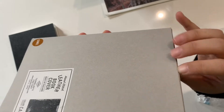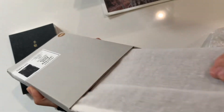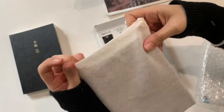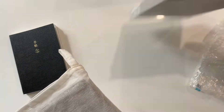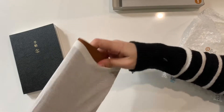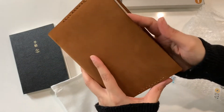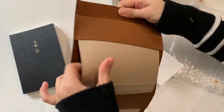It comes in a dust bag, similar to the ones for the passport size and the standard size. This is how it looks like — hand-stitched leather. It feels similar to my standard size camel Traveler's Notebook. This is so simple and so pretty, just the way I wanted it to be.